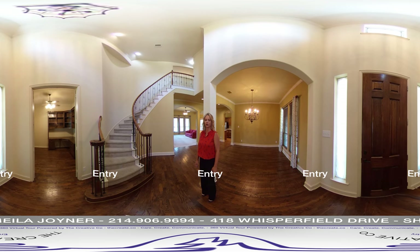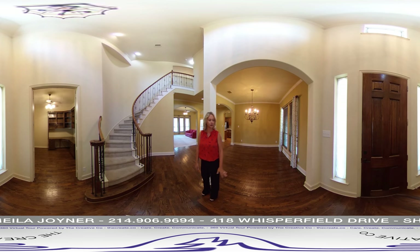You have a beautiful entryway with extended wood flooring, winding staircase with iron balusters, soaring ceilings with crown molding, arches, and a beautiful dining area.